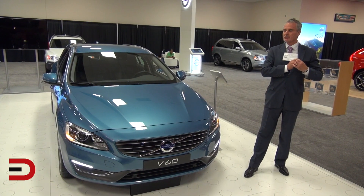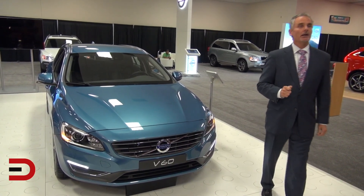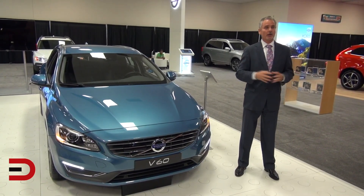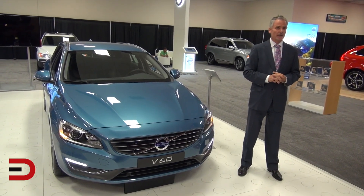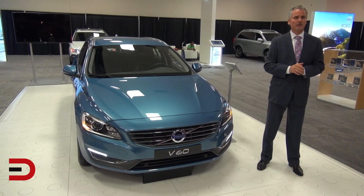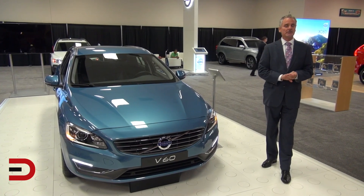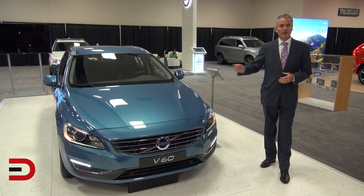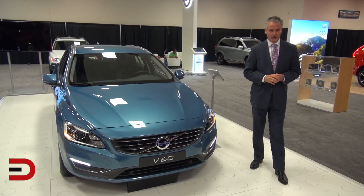On estimated MPG — no hard and fast numbers, but we're estimating around 30 miles per gallon. The EPA numbers won't be finalized until December. Regarding drivetrain: with the T5 and T6 engines, the car will be available initially in all-wheel drive. With the four-cylinder Drive-E engine, it will be front-wheel drive only initially.